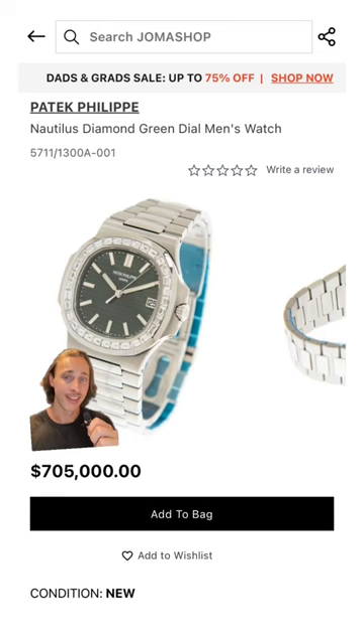Quite recently, he brought out this insane piece, which is a Patek Philippe Nautilus with a baguette diamond bezel. That'll set you back $700,000.